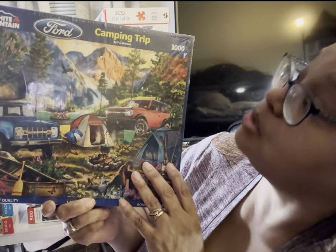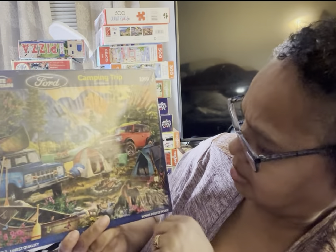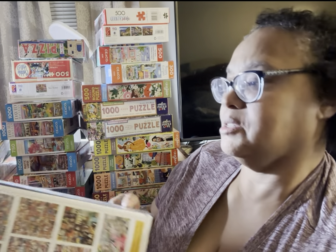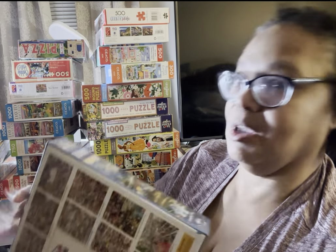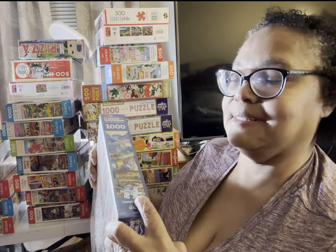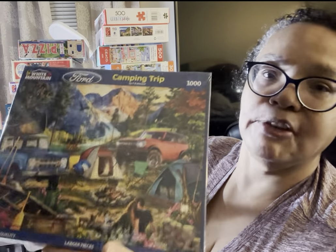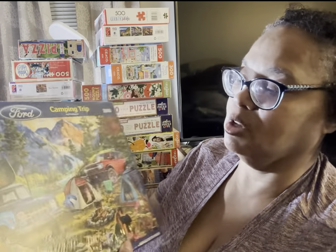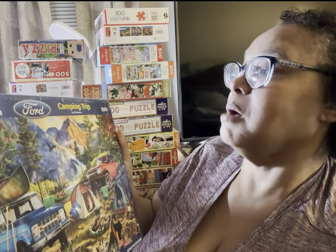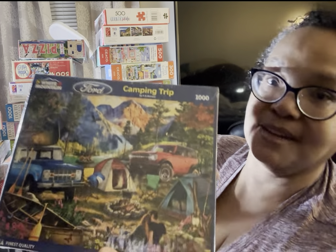This is a White Mountain Puzzle called Camping Trip, 1,000 pieces. The actual piece size is bigger than your typical 1,000-piece size — this would be what your typical 1,500-piece puzzle would look like. This looks really fun. P.D. Merino is the artist. I won't always name the artist because I'm not sure I'll always see it, but this is one of the White Mountain puzzles I got.